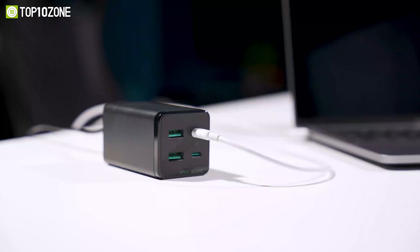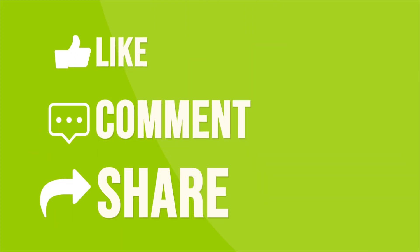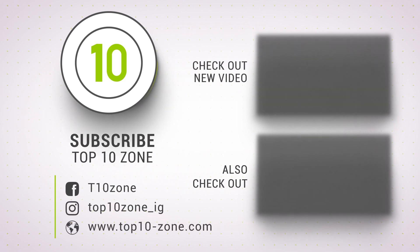So that was our list of the top 10 fast GAN chargers put to the test for you.